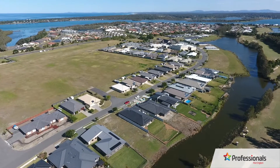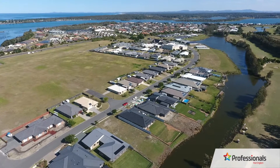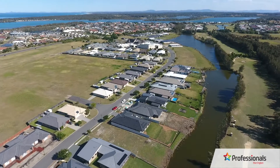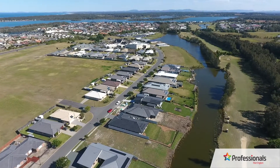North to the rear aspect is also favourable for winter sunshine and those summer northeasterly breezes, to make best use of the landscape.